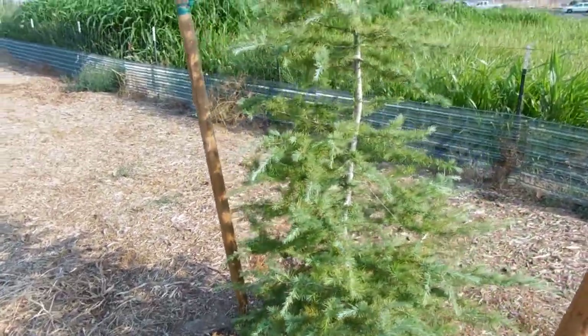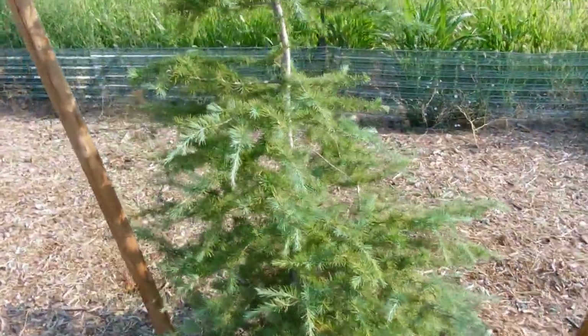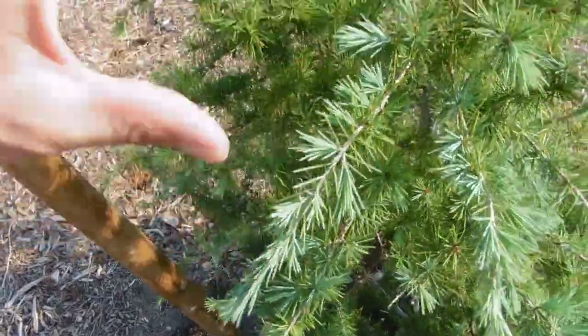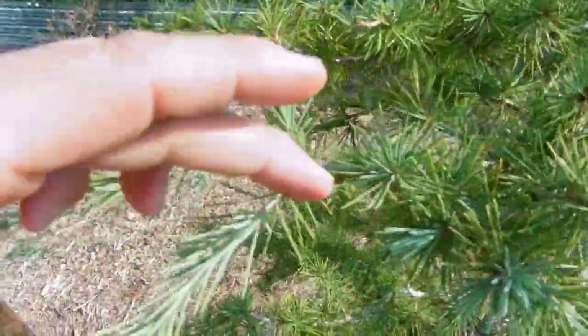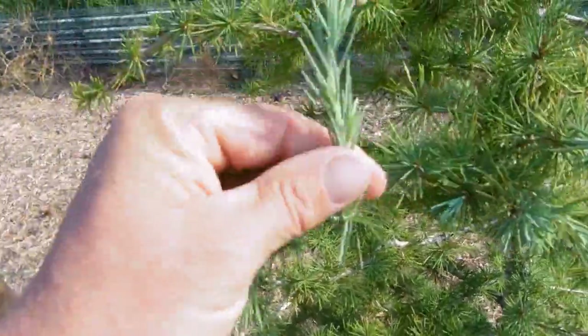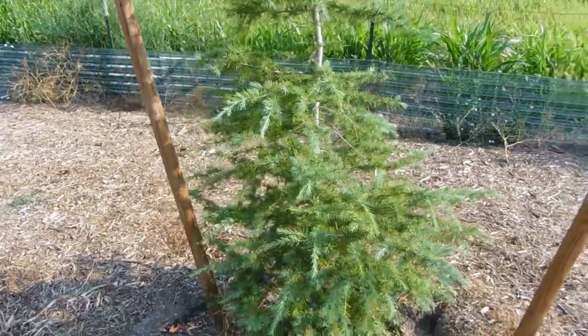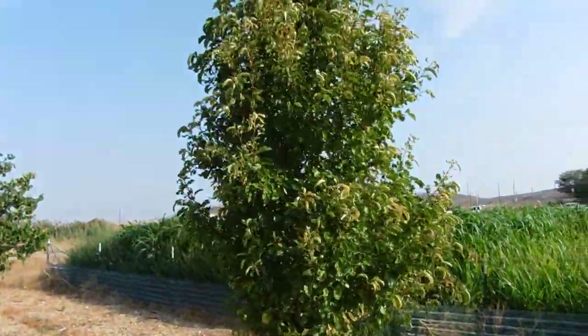The deodora cedar is still leaning just a little bit, but with age I think it'll right itself. We have approximately this much new growth on the tree from this year — you can tell old growth from new growth because new growth is a real light green color and flexible. That is the deodora cedar.